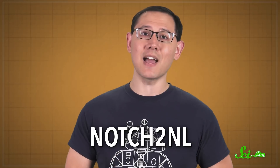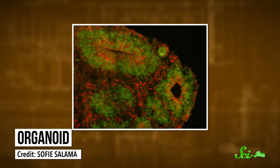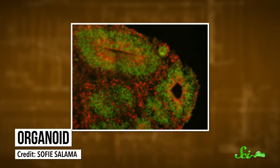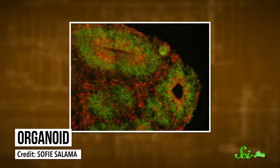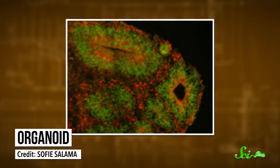The gene is called NOTCH2NL, and it's not just in our genomes once, but three times. One of the teams stumbled upon it when they were doing experiments with organoids. Organoids are simple, miniature organs that are grown using stem cells in petri dishes. They're a bit closer to the real thing than regular cell cultures, because they're grown to make 3D structures. Scientists find mini-brains especially useful for studying the earliest stages of brain development.